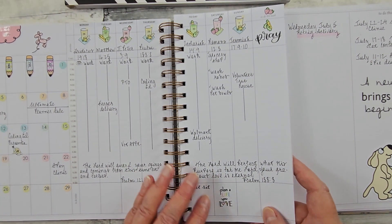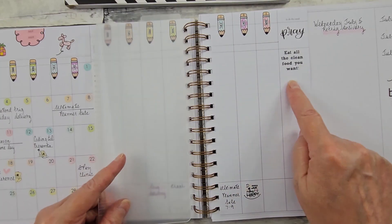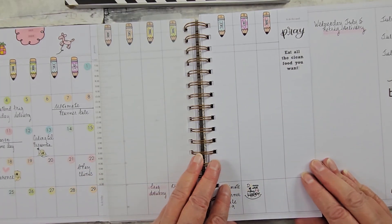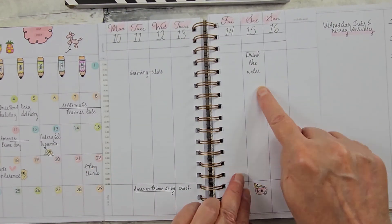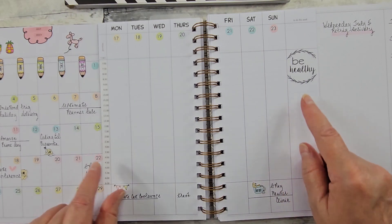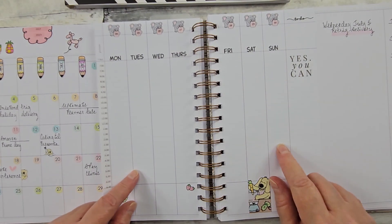I put 'Eat all the clean food you want' there, 'Drink the water,' 'Be healthy,' and 'Yes, you can.'